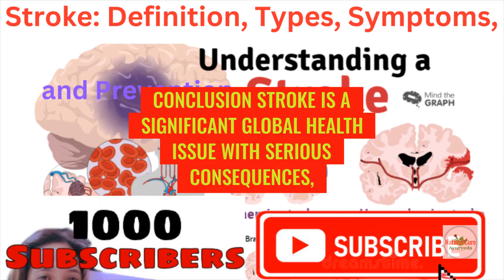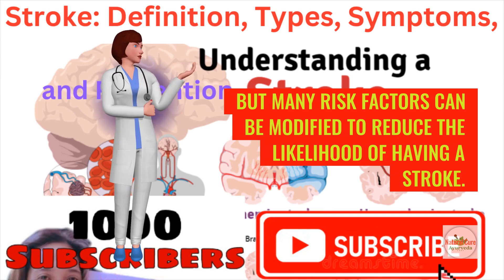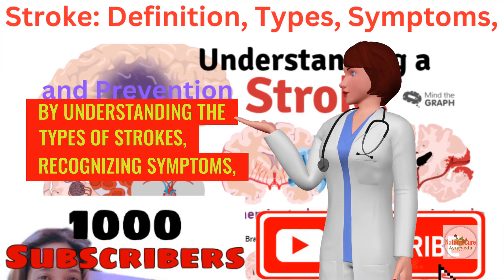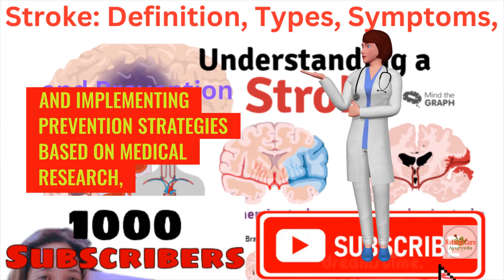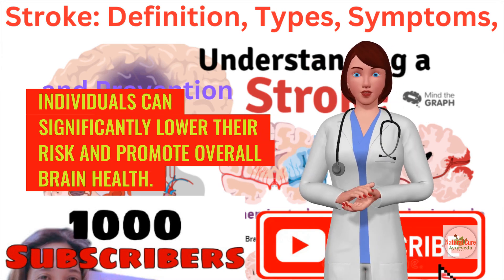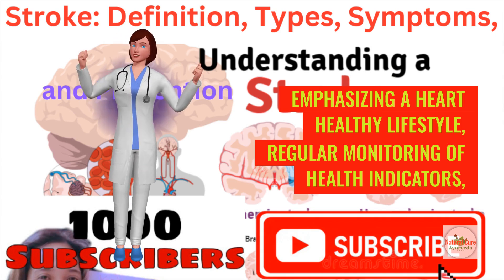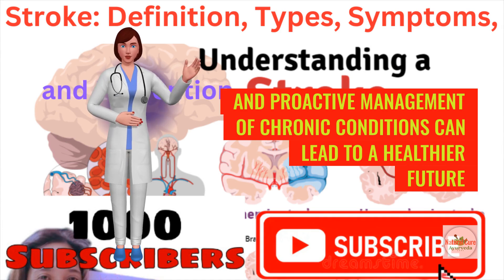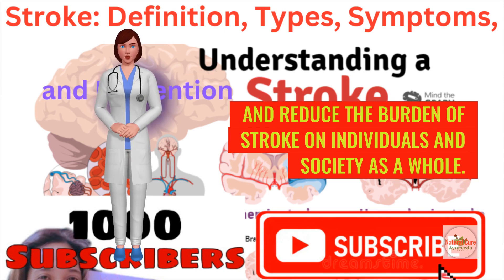Stroke is a significant global health issue with serious consequences, but many risk factors can be modified to reduce the likelihood of having a stroke. By understanding the types of strokes, recognizing symptoms, and implementing prevention strategies based on medical research, individuals can significantly lower their risk and promote overall brain health. Emphasizing a heart-healthy lifestyle, regular monitoring of health indicators, and proactive management of chronic conditions can lead to a healthier future and reduce the burden of stroke on individuals and society as a whole.